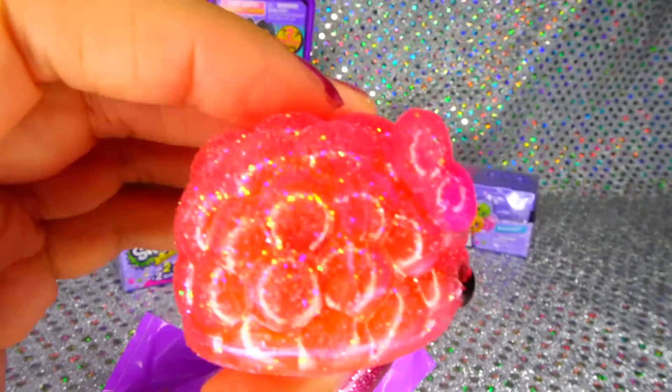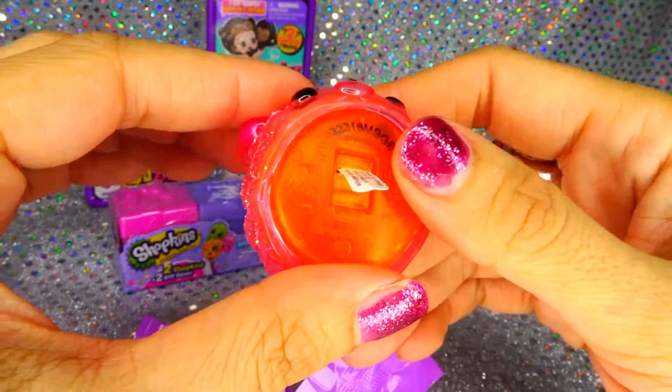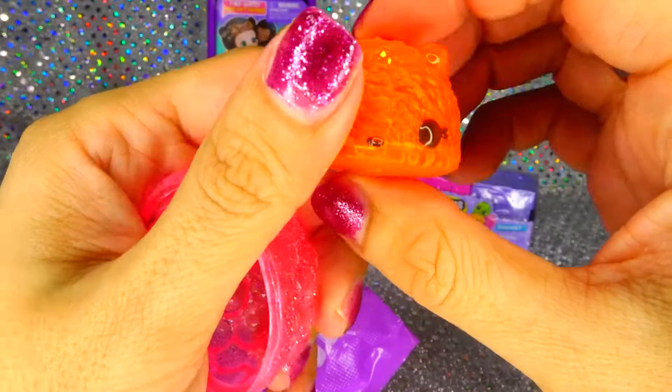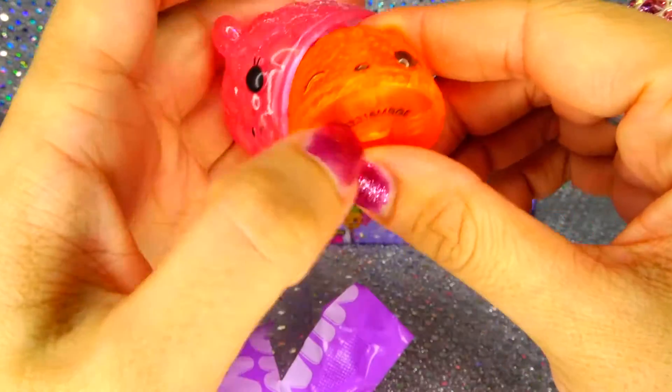Looks like we got Sparkleberry Yummy. She smells so good. And this one lights up. Underneath, there's Orange Light Up, that's what her name is. Look how cute, smells like raspberry and oranges.